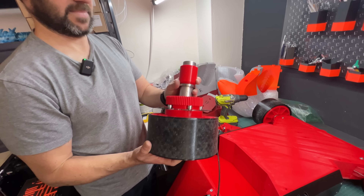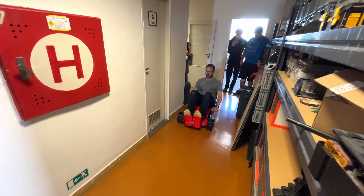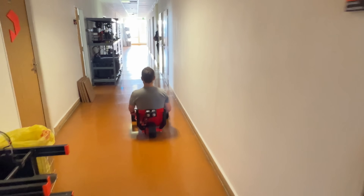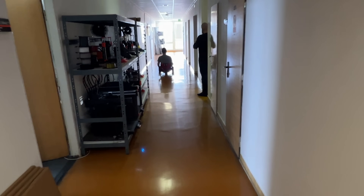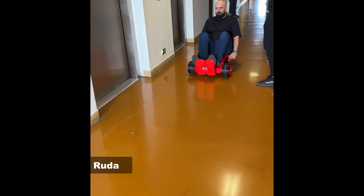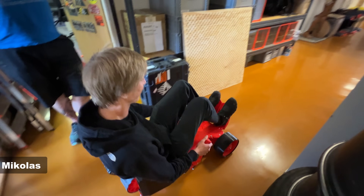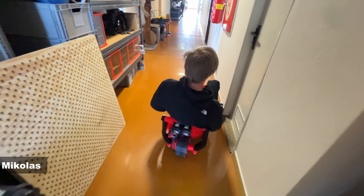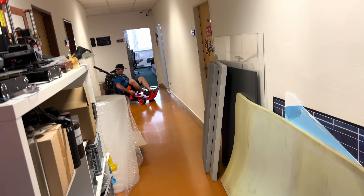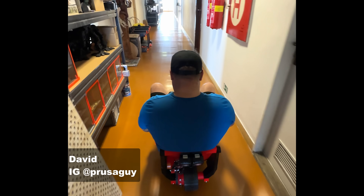When I got there I borrowed David's shop to put it back together, and then I suggested testing it right there at the office. I went first, just to give them a false sense of security — just stop before you hit the glass. I'm not sure if I succeeded. Then Ruda tried it, and then Mickey — full speed, wham into the wall. And then David, aka Prusa guy, who I'm sure set the indoor speed record.